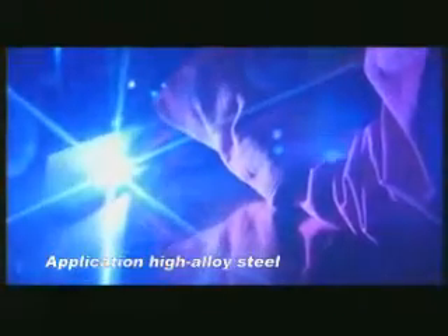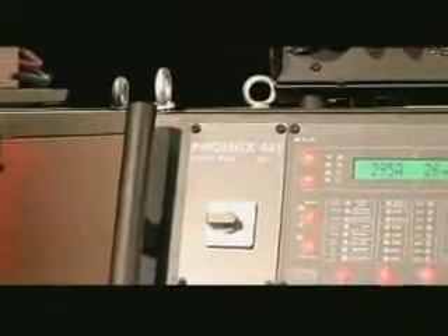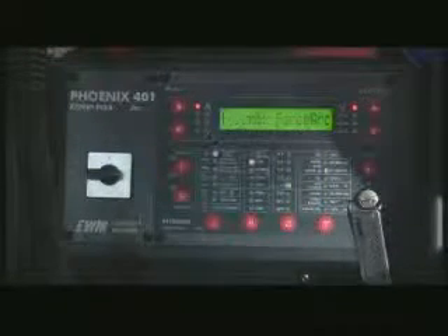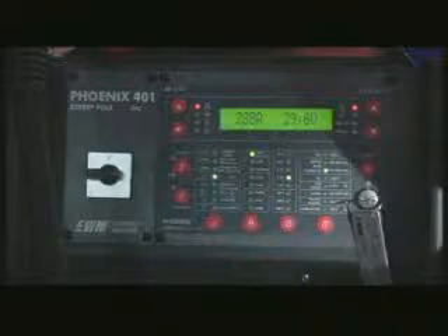EWM ForceArc technology is now integrated into every machine in the Phoenix Pulse series as standard. The Phoenix machines cover the entire range of all modern welding tasks — manual use, mechanized use, and robot applications — and what's more, they are child's play to use. The self-explanatory operating concept permits the welding task to be selected easily and guarantees perfect and reproducible welding results every time.